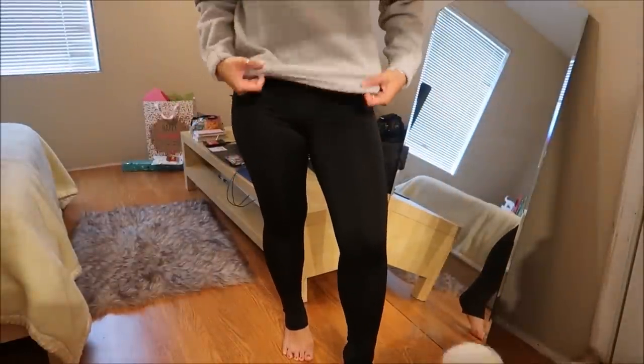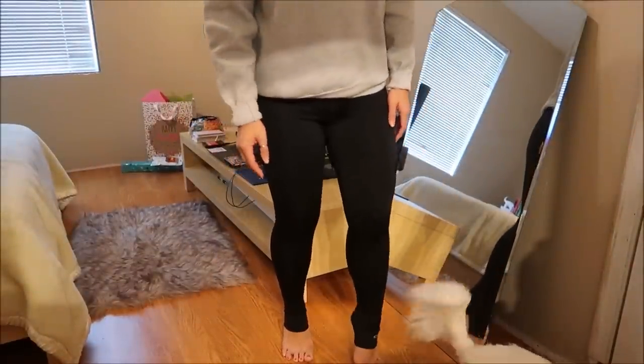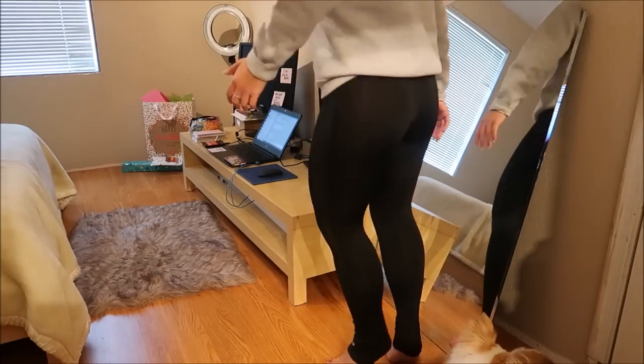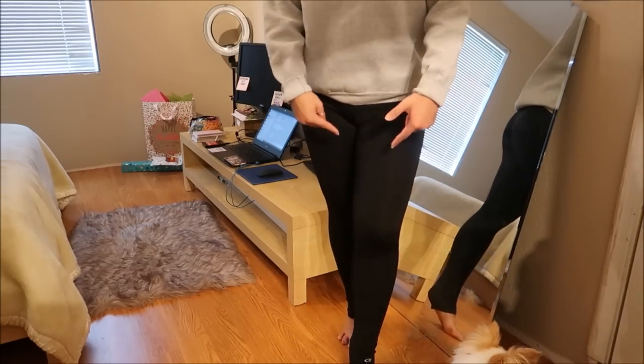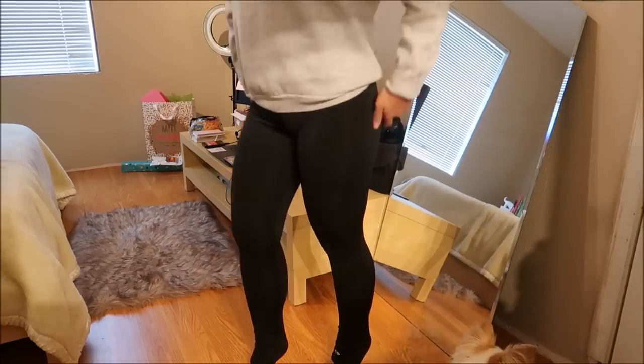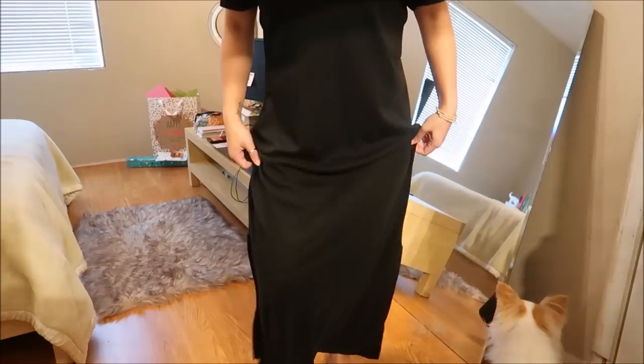This is Champion in a size large — just leggings I can use to work out. They actually fit pretty good; they're a little bit longer but it is what it is. This did not have a price tag either.